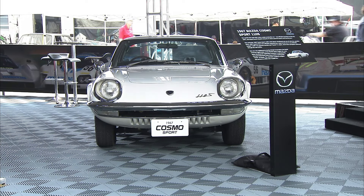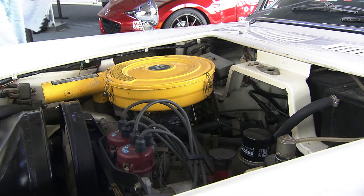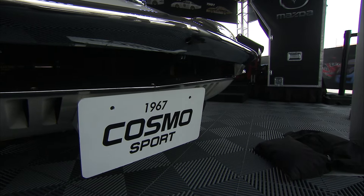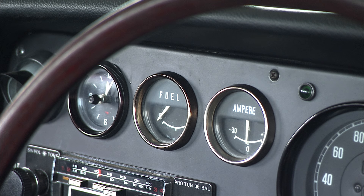Mazda's 1967 Cosmo was powered by the world's first dual-rotor rotary engine. The cars were hand-built at a rate of one per day and were equipped with disc brakes, de Dion rear suspension, and an aircraft-inspired dashboard.